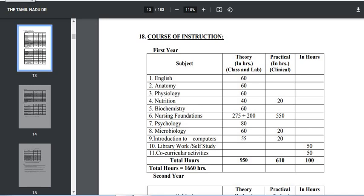Hi, Hello Students. Welcome back to Nurses Profile Channel. In this video, we will talk about B.Sc Nursing Syllabus.